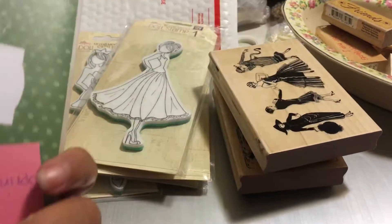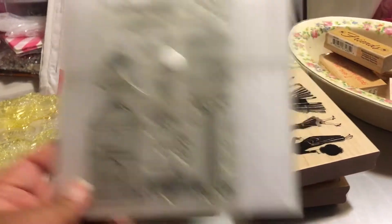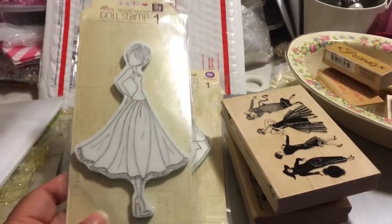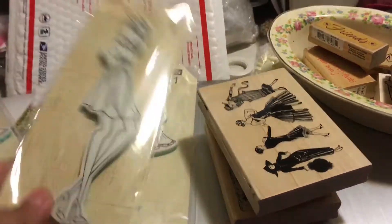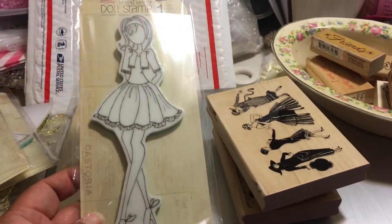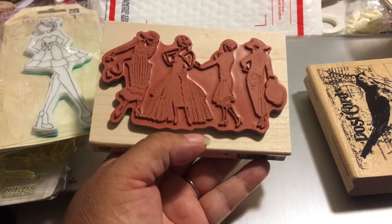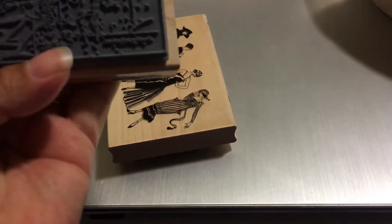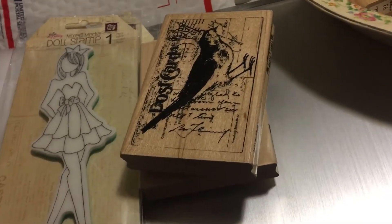This is Close to My Heart — when I used to sell. This is from the Spring Summer Collection of 2011, brand new, never used. I had like two and three sets of some of these. Another Prima doll, another Prima doll — these are all brand new. I had an addiction at one time. Brand new. And this one I can't remember — I don't know if I used this, it's clean. And this one I don't think I used. I'm thinking new.